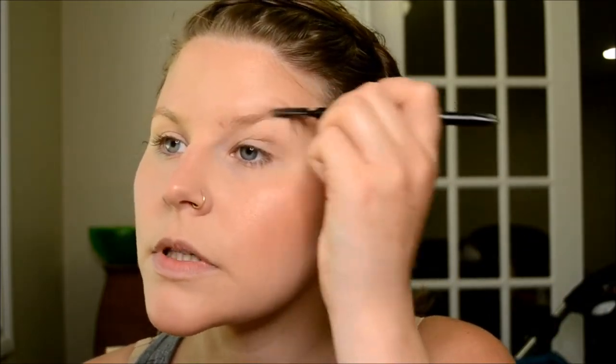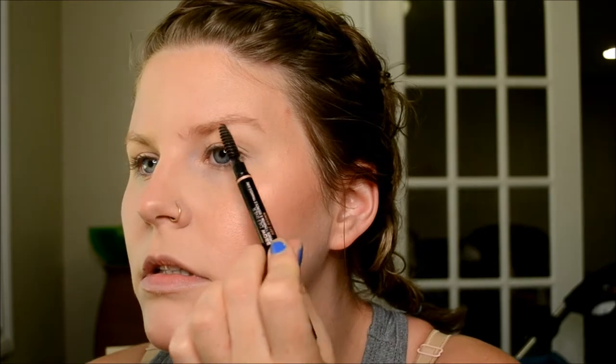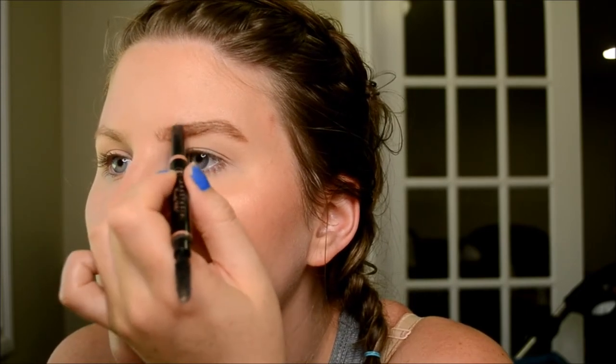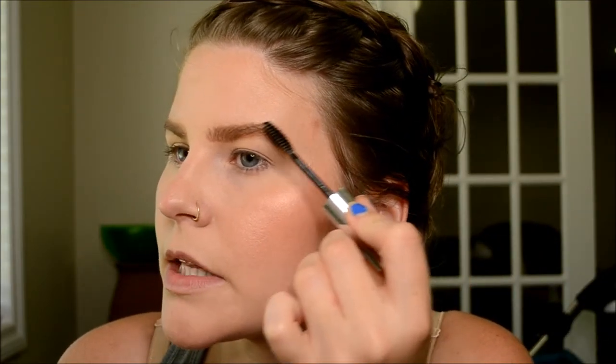Once that's done, I do my brows. Right now I'm using the Anastasia Brow Definer in Medium Soft Brown. I go for the feathery brow look from Kathleen Lights' tutorial on her channel — I love that look. After the brow definer, I go in with Benefit Give Me Brow for color and fullness, and lastly the Anastasia clear brow gel to hold them in place, since the Give Me Brow doesn't hold very well on its own.